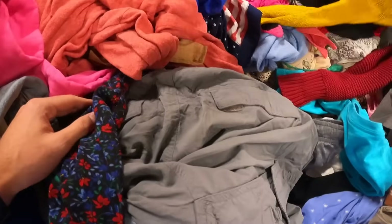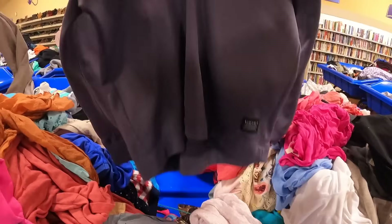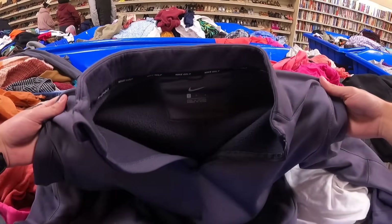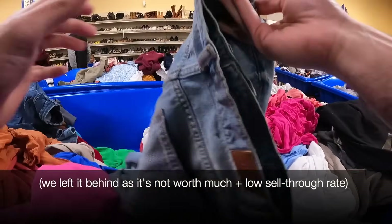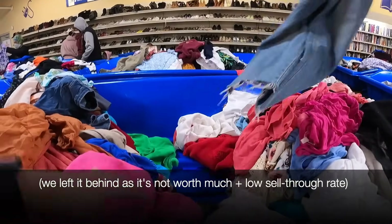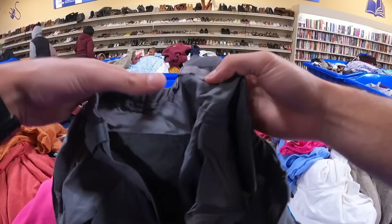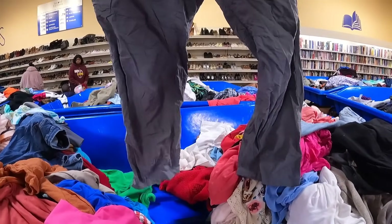I personally do not wear gloves at the Goodwill outlets because I love to feel the material — it helps find things a lot easier. This is a golf quarter-zip Nike pullover; should get about $15 to $20. I also pull out some REI hiking pants — you guys know we love selling them. Easy money, especially when you're getting them this cheap.